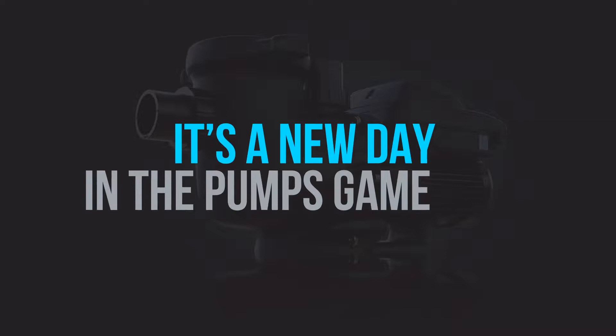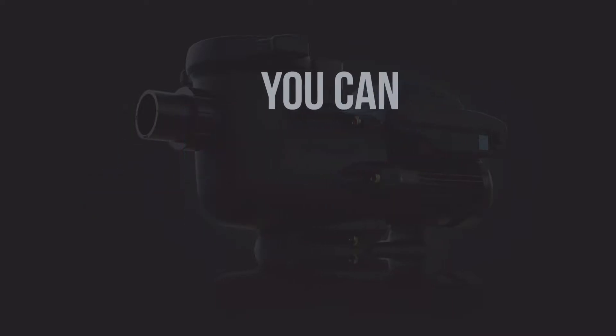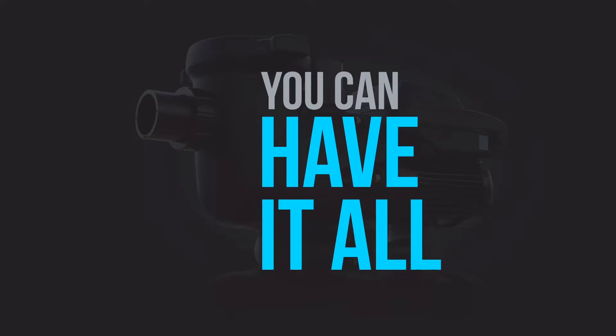It's a new day in the pumps game. Efficiency doesn't have to mean compromise. You can have it all. And here's the proof.